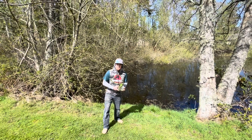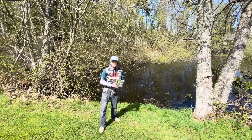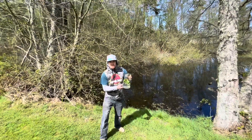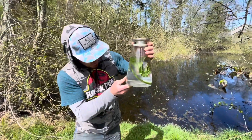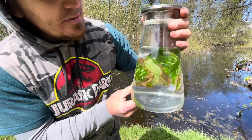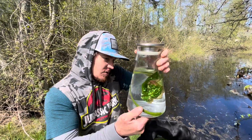Welcome back to Nuts About Bugs. Hope everybody out there is nuts about bugs as we are. Today we have a predacious diving beetle. These guys are common in freshwater ponds and lakes around the world. Believe it or not, I found this guy in my dog's water dish.